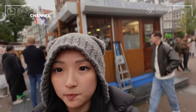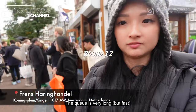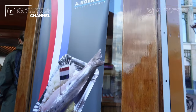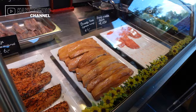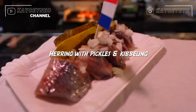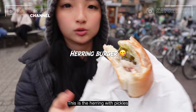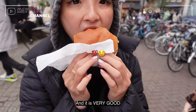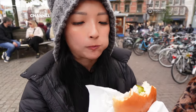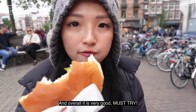The next food place is this one — very popular, the queue is very long, and I'm going to try it. This is the teriyaki with pickles, and it's very good. It's not tofu, but the filling inside the food is great, and overall it's very good. You have to try it.